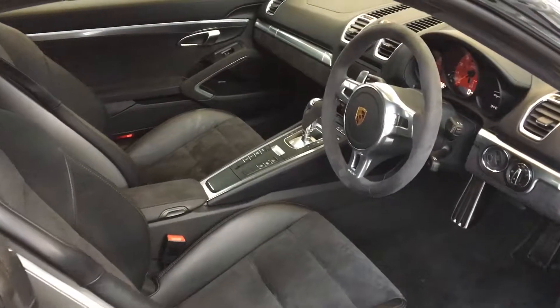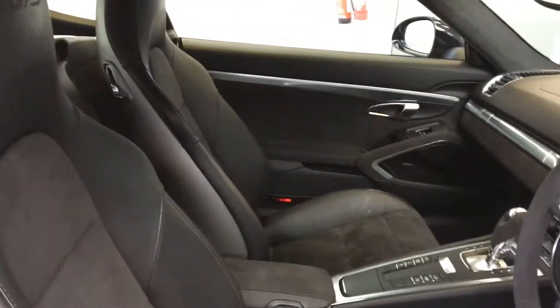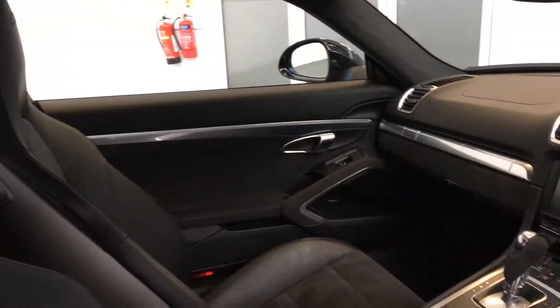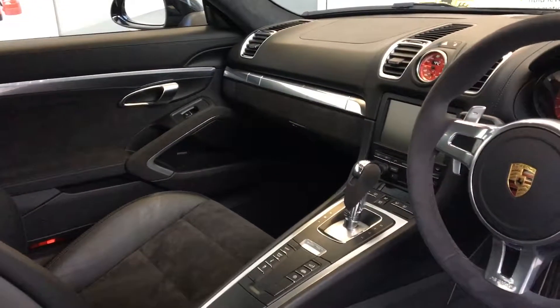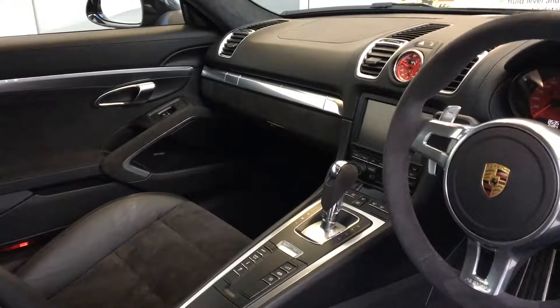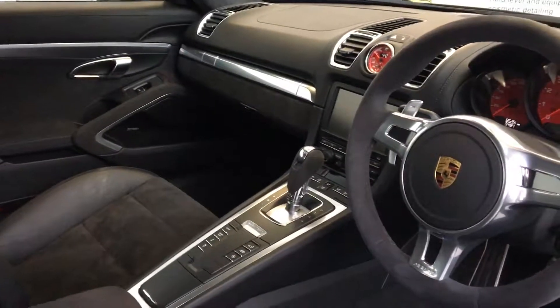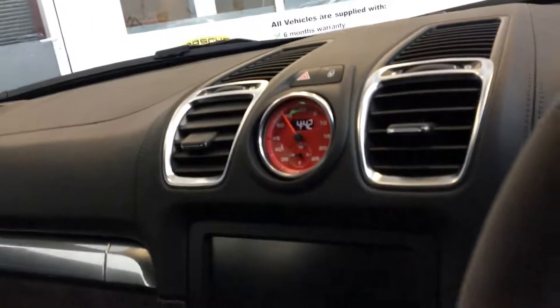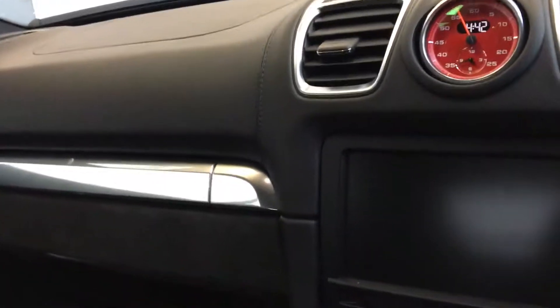Inside the car, it's no different — it's as new. We've got the Sport Plus seats with the embossed GTS. The previous owner of this car has been quite clever and specced it accordingly. I think he's spent his money very wisely, and we're just going to show you how he's done that.